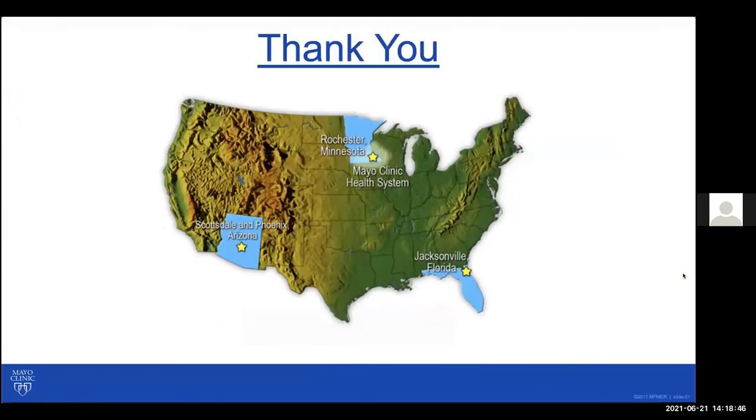I've gone a bit over time, but wanted to cover the main complications we see with home parenteral nutrition. Obviously, I could not cover all of them — there are many details and nuances where you need to work with your team to get to the bottom of issues. I'm hoping that was a useful overview, and I look forward to the question and answer session. Thank you.